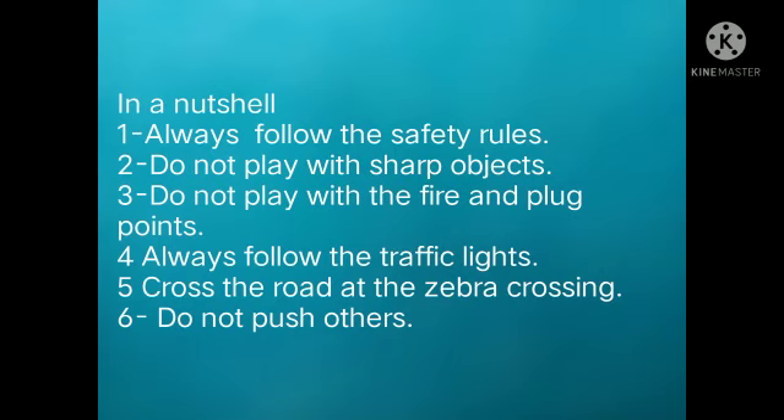Let us discuss in a nutshell. Always follow safety rules — at home, at play, on the roads, in the school bus, and everywhere. Do not play with sharp objects like knives, scissors, and blades. If you do craft or project work, always use these things in the presence of your elders. Do not play with fire and plug points — never, as they can harm you.